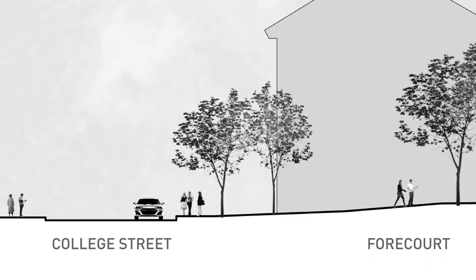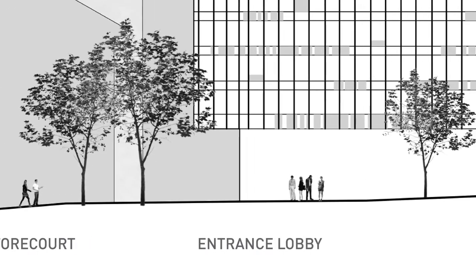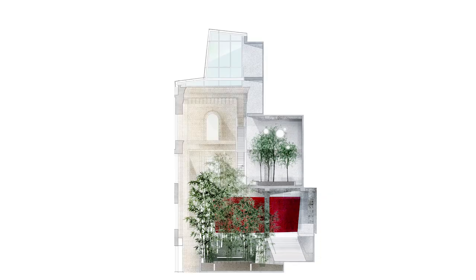The public forecourt draws visitors up from the street, smoothly transitioning into the ground floor with a smooth sequence of paths and stairs. Daylight filters down through the six-storey bamboo garden and illuminates the historic brick façade behind. Staff and students gather in the garden, in public, and yet with a sense of privacy.